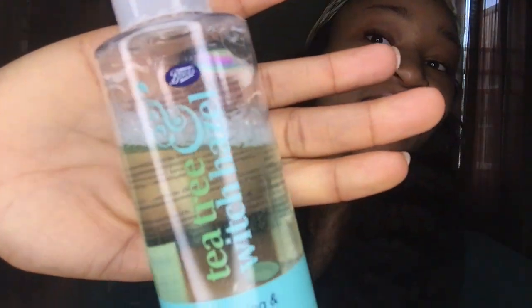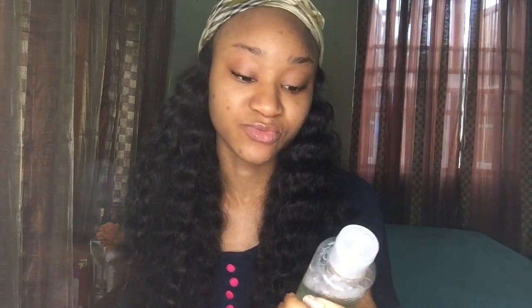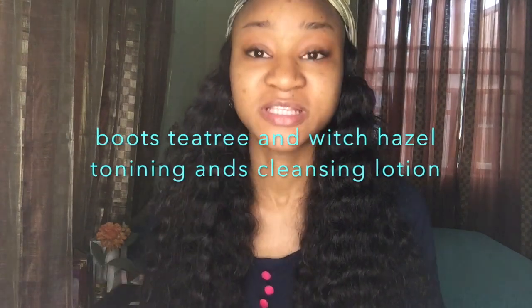This is the Boots Tea Tree and Witch Hazel toning and cleansing lotion — I'll put a picture on the side so you guys can see exactly what it is. What it does is cleanse your face from spots and pink holes. I had some acne starting to develop on my face, and I just used this overnight. Next day — I am not exaggerating, this is not a paid or sponsored ad — I felt like the pimples had gone. This product is actually very good.